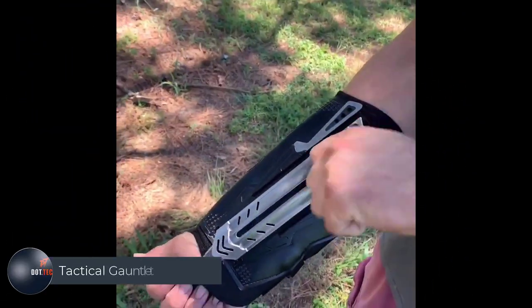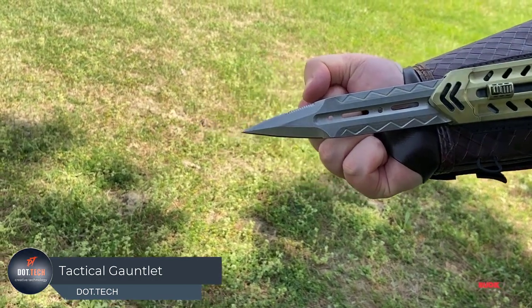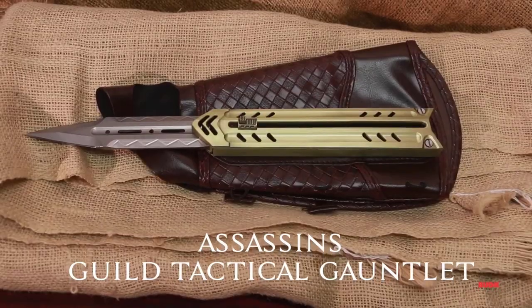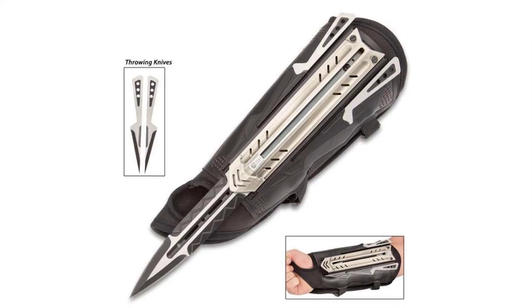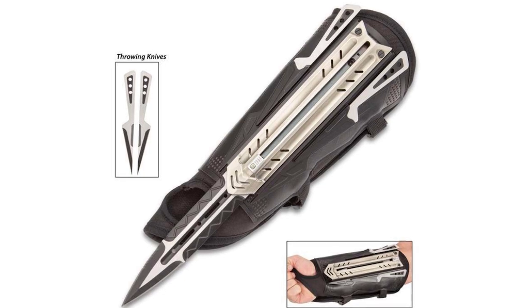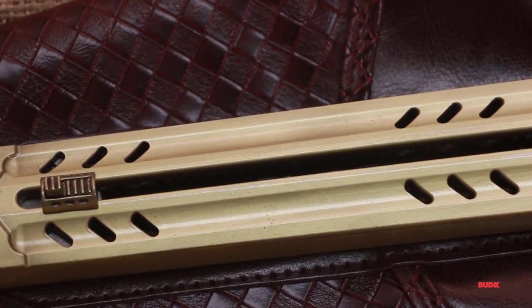In Assassin's Creed fans' memories, two iconic elements stand out: the daring leaps of faith and the hay piles concealing hidden blades. What's presented on screen now is a real-world replica of this blade, seamlessly integrated into a gauntlet. Crafted from stainless steel, the blade spans six inches, sporting a keen edge and a pointed tip.